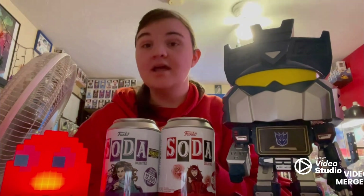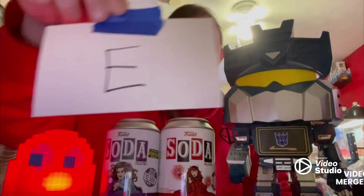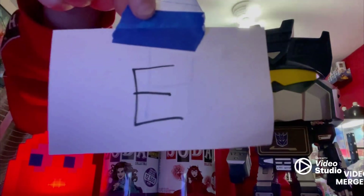Hey guys, Blanky Pops here. And before I get started in the video, this is the letter for the giveaway.